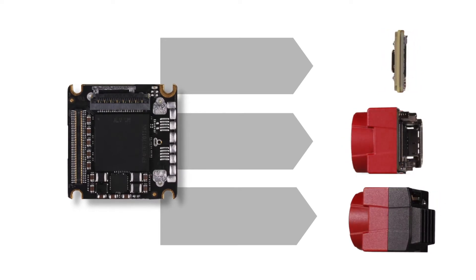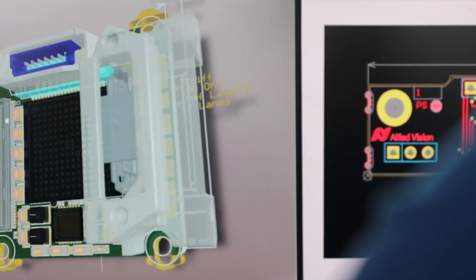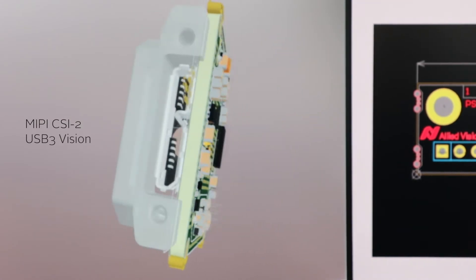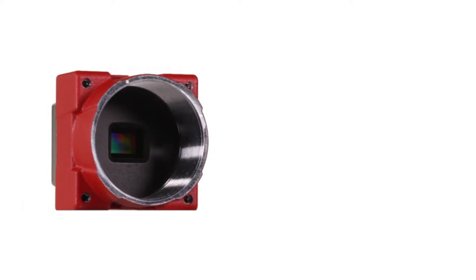What makes the Allied Vision ONE product line so special? First and foremost, the platform concept. Instead of designing completely new camera models for each segment, we have created a highly flexible technical platform that will serve as a base for a large range of products.